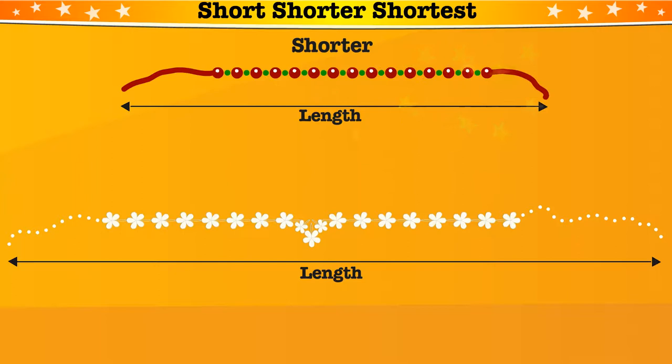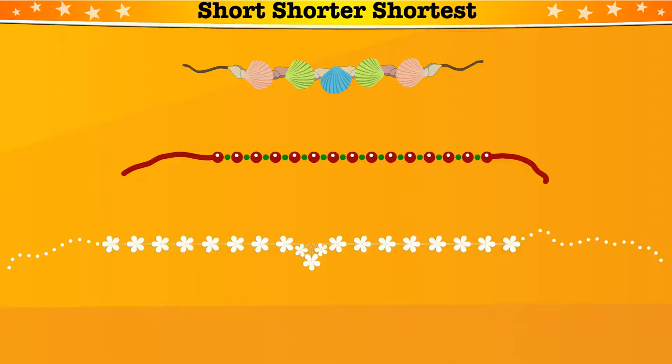Now, here's the seashell necklace. Which one is the shortest? Yes! Seashell necklace is the shortest.